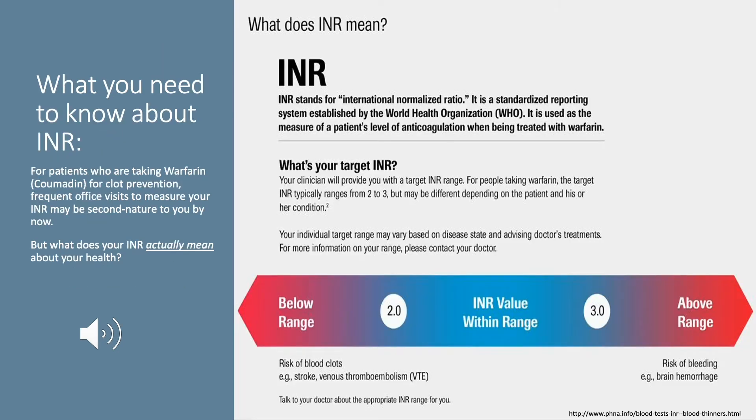One of the most common blood thinners used today is warfarin, or Coumadin, for clot prevention. For those taking Coumadin, frequent office visits to measure your INR may be second nature to you by now. INR stands for International Normalized Ratio. It's used as a measure to see your range of clotting time based on the dosage of warfarin you are currently taking. An INR value lower than 2 increases your risk of clotting, while an INR value over 3 increases your risk of bleeding.